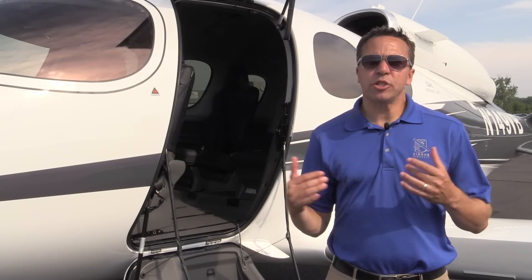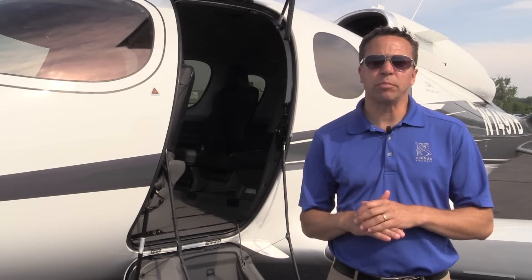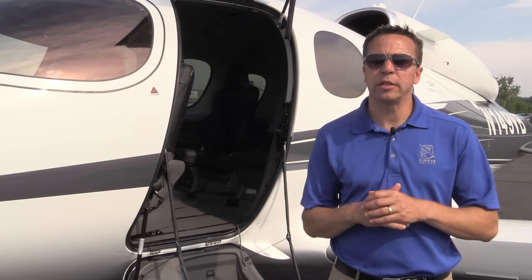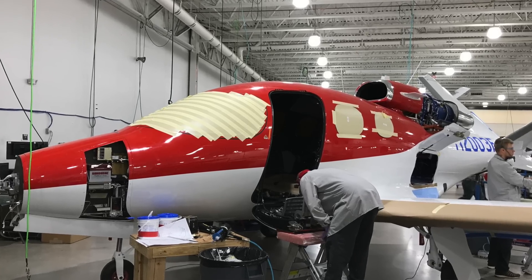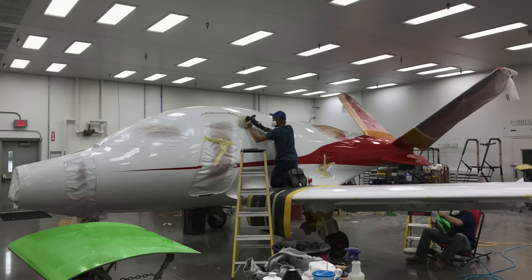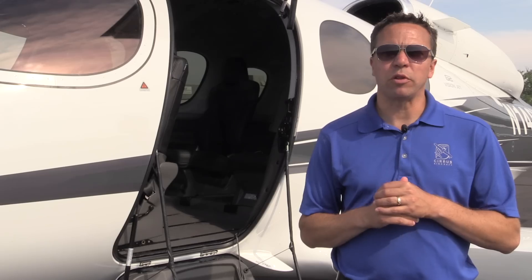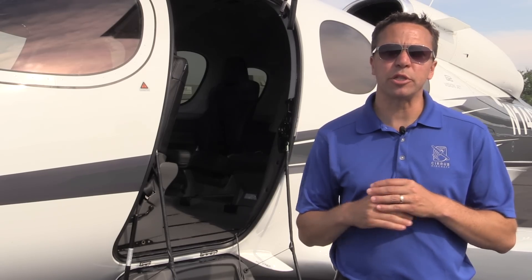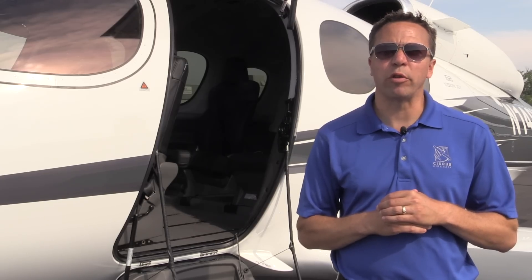The current price of the Vision Jet is $2.75 million for a fully equipped G2. The current order book is about 500 aircraft. If you're interested in getting one sooner, there are opportunities through demonstration aircraft or position holders whose Vision Jet ownership is no longer part of their future.